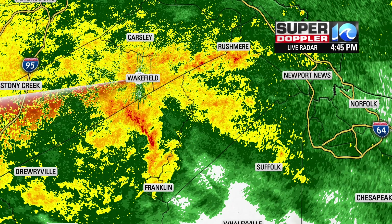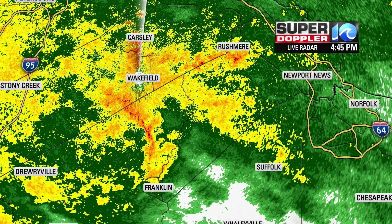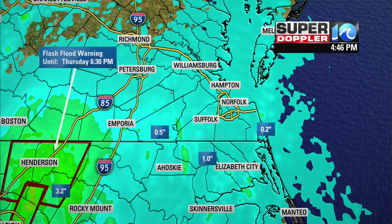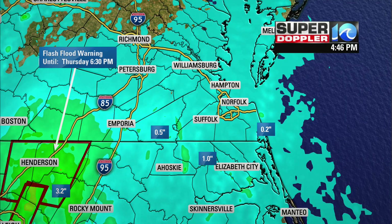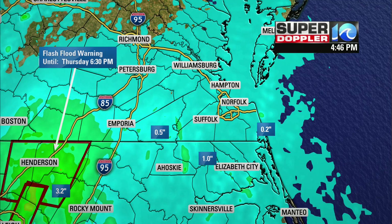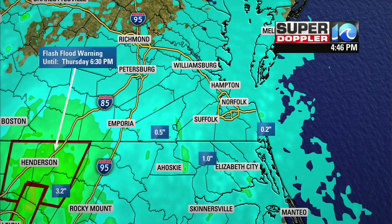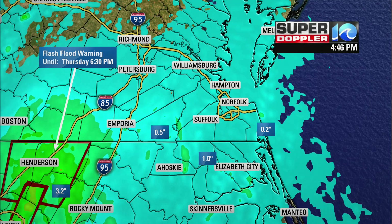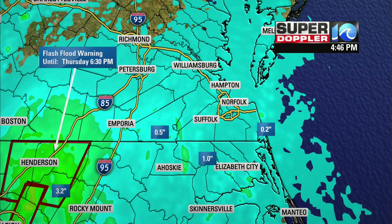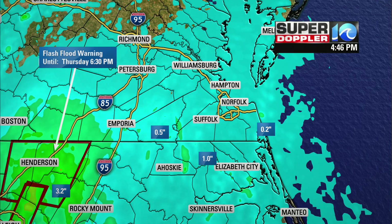So now we'll take a look at what's going on across the region. We've been dealing with a lot of heavy widespread rainfall and zooming out to take a closer look at how much rain we've seen so far — there's been a lot. Especially off to our south and west near the Raleigh area, Rocky Mount, Henderson — over three inches of rain. For us, we've only really been looking at about a half an inch across those areas shaded in blue, that's either an inch or less.